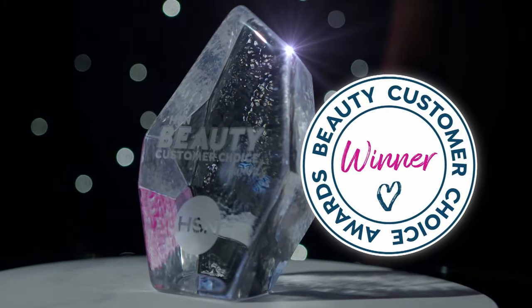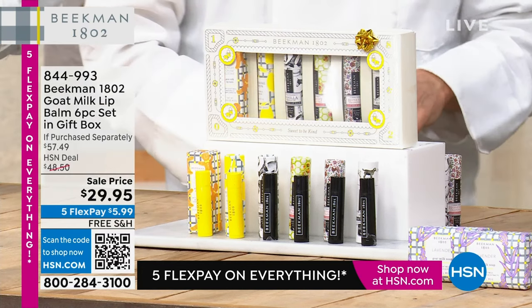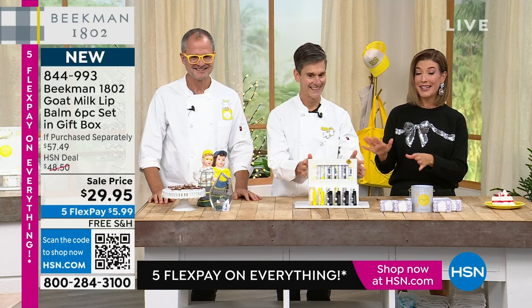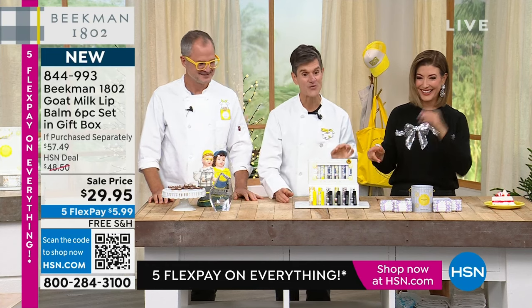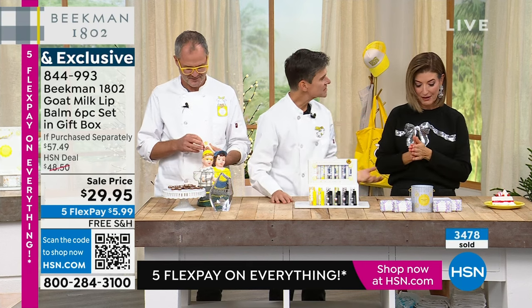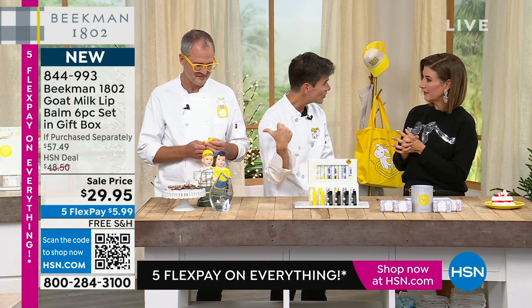We are going to sell out of your very first holiday limited edition set. The six-piece set of the lip balms — we're down to our final presentation. It was never going to be $29.95. We were so shocked. Under $30 for six lip balms — less than $5 a pop — because you're also getting the beautiful gift box. When they dropped this price, that makes each one less expensive than a pack of wipes per two.